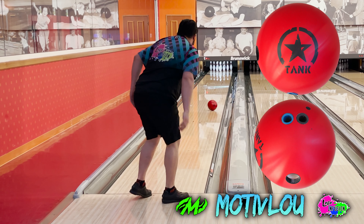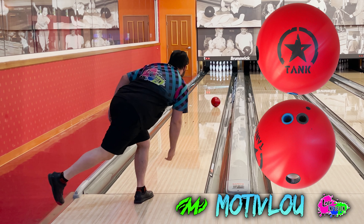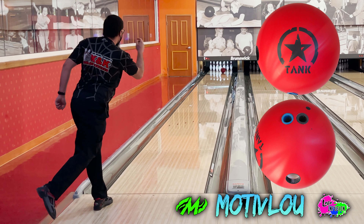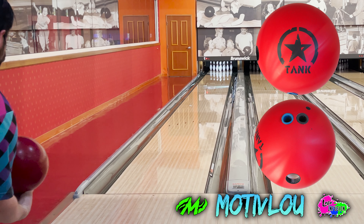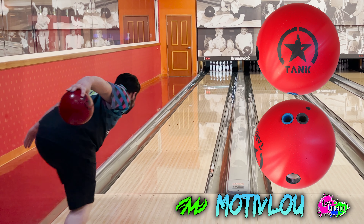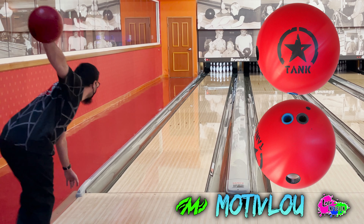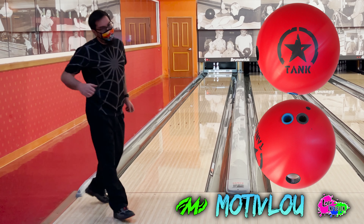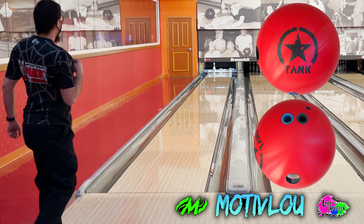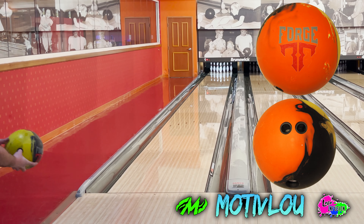What impresses me most about both the Forge Flare and the Tank Blitz is that Ricky and I are two completely different players. Ricky has a much higher rev rate and is very forward rolling, while I'm more off the side and play significantly straighter — yet both bowling balls looked amazing for both of us. I'm playing them at least 15 boards to the right of where Ricky is, and we were both able to strike with them almost at will from a multitude of different angles. That versatility makes it easy to recommend these balls to bowlers of different styles.